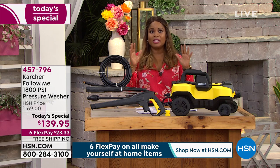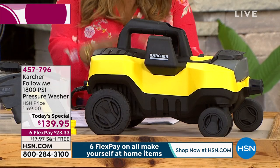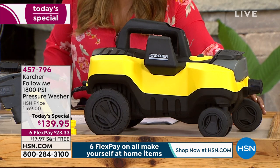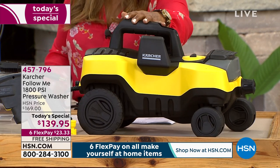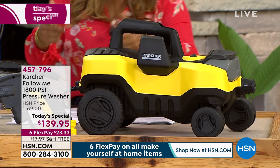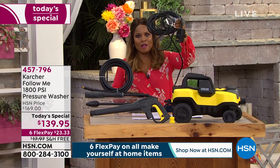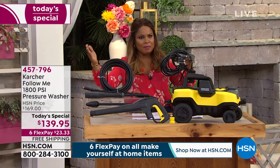The reason why they call it the Follow Me is because it has these oversized wheels. The rear wheels are about five and a half inches, the front wheels about three and a half inches — you can see how easily this will move. But you won't even have to move it, because it will actually clean up to 7,500 square feet without ever being moved. That's because it comes with a long 15-foot hose, and the power cord that comes along with it is over 30 feet — so if you've got a large home or a townhome, you'll have plenty of length.